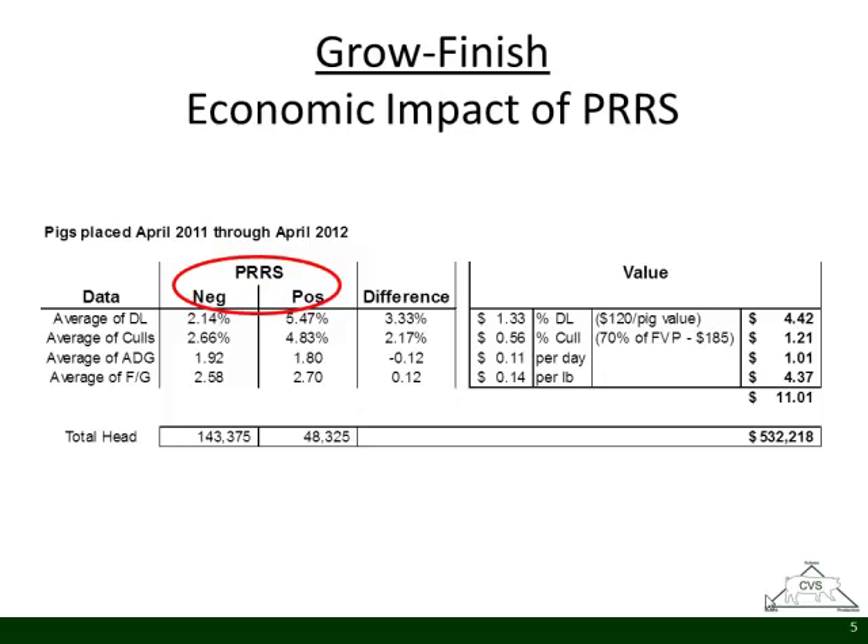An example on PRRS: I work with a client who feeds about 200,000 pigs a year in Iowa. About 50,000 pigs that year broke with PRRS and 140,000 stayed negative. The closeout data shows big differences in death loss, culls, average daily gain, and feed conversion between sites that break with PRRS and those that don't — a 3% increase in mortality, 2% increase in culls, and about a tenth difference in feed conversion and average daily gain. That totals an $11 difference in profitability between the groups that break with PRRS and those that don't.